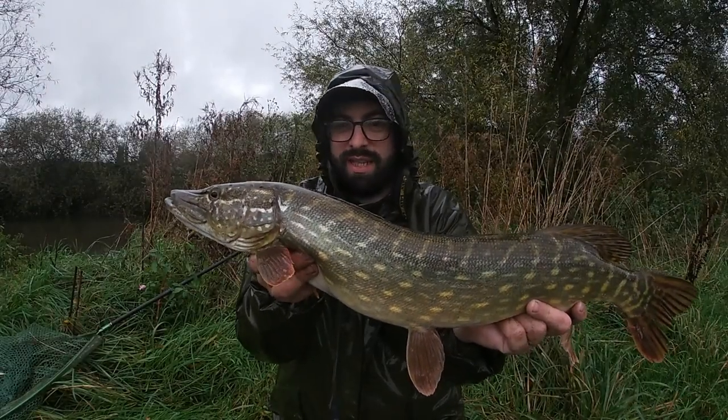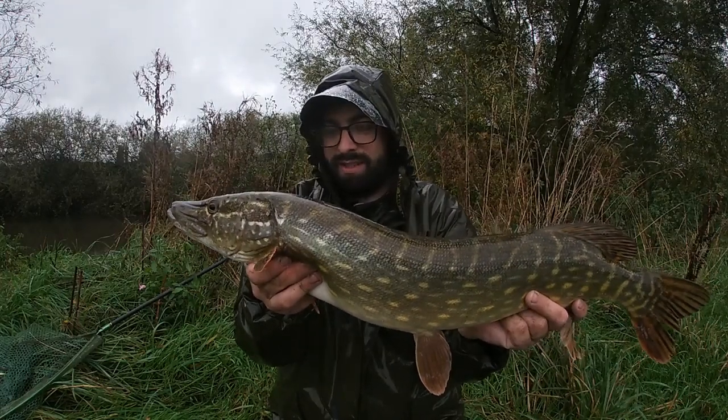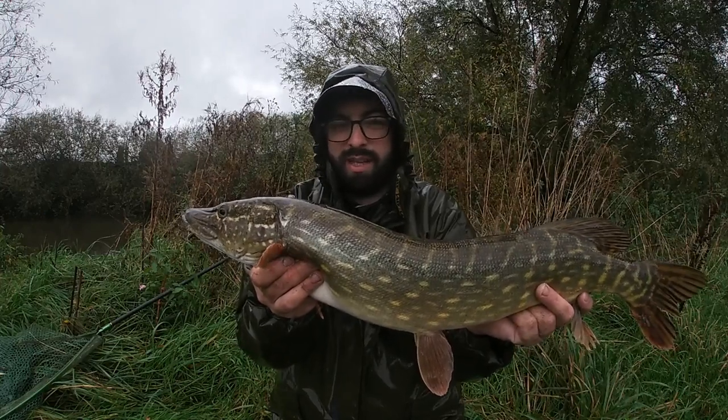We've just dropped into a couple of swims on the way back to the van and there was no chub home this time, but there was a pike. I think it's time to move on — a new stretch coming up. We'll show it to you when we get there.